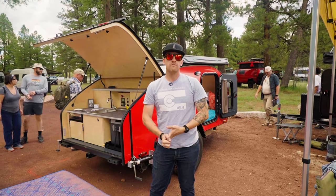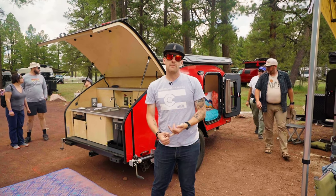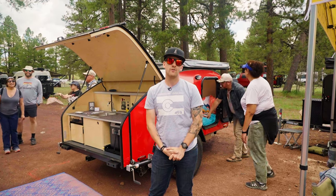You can find all of our information online at TimberleafTrailers.com. We're on Instagram, Facebook, and YouTube, and if you've got any questions give us a call or send us an email — we're happy to talk through anything.